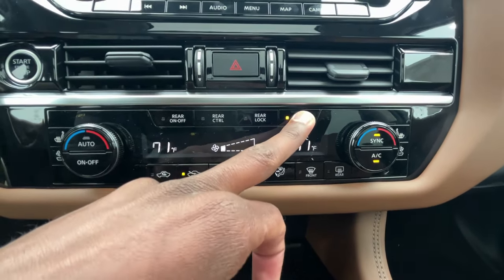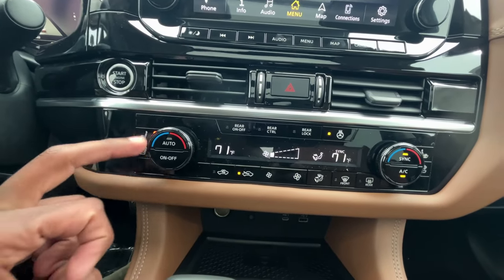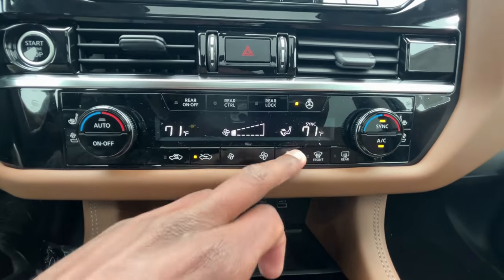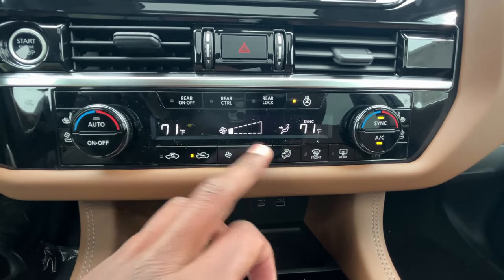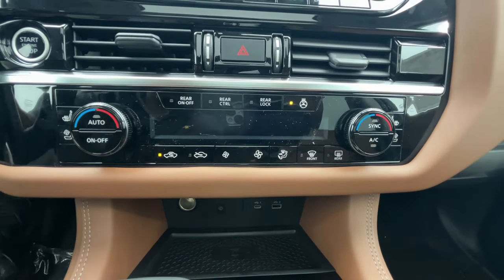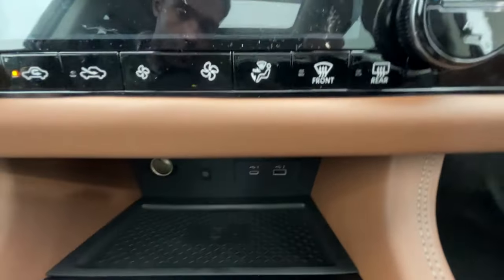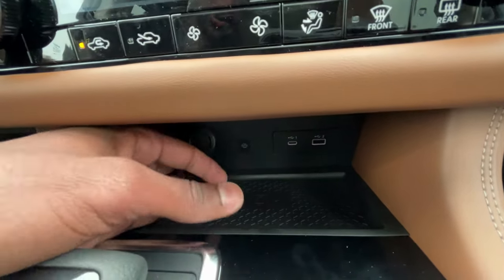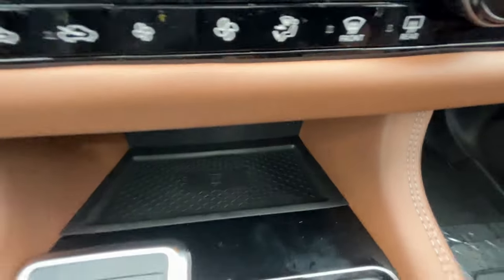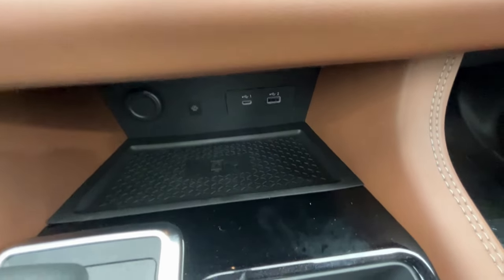The heated steering wheel toggle is here, and we also get three-stage heated and cooled seats for the driver and front passenger, plus fan speed and airflow direction controls. There's an auto-sync mode and you can cut it all the way off. Below those controls we have a 12-volt, a USB-C, and a USB-A charging port, plus a very good-size wireless charging pad.